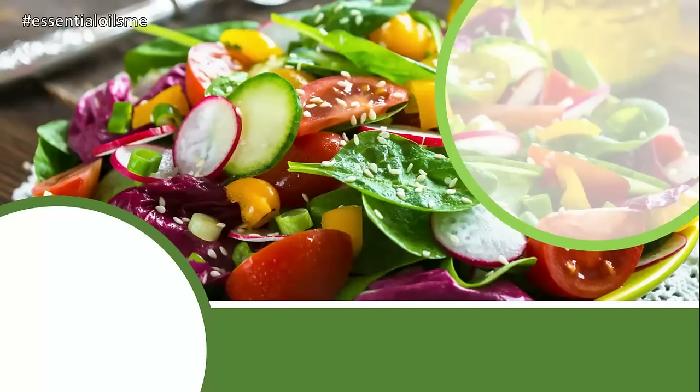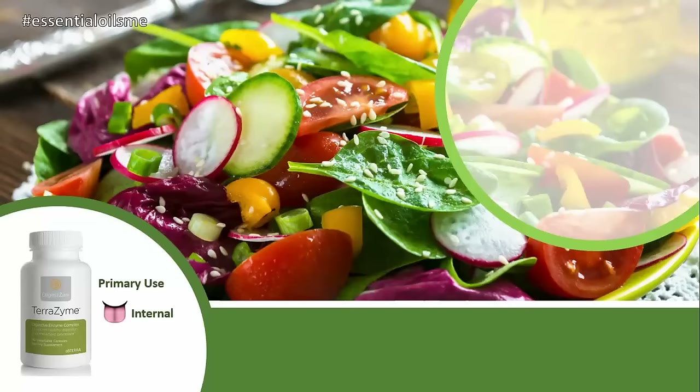This food enzyme is a blend of several active whole food enzymes and mineral cofactors to help break down proteins, fats, complex carbs, and other things in your body that float around that shouldn't be there. Hey, this is Lance McGowan with Essential Oils and Me, and today we're going to be talking about doTERRA's Terrazyme, or digestive enzyme complex.